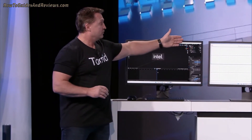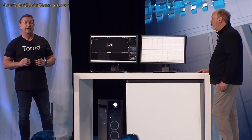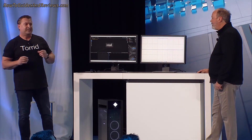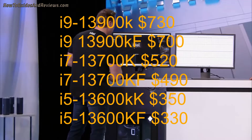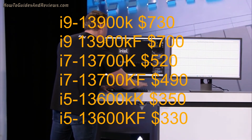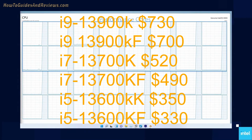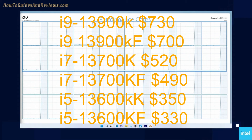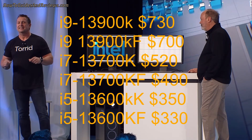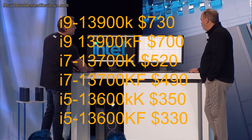Here's what you need to know about Intel's 13th gen processors. They will be officially released on the 20th of October 2022. Anticipated pricing is: the top-of-the-range i9-13900K for around $730, the 13900KF at $700, the 13700K at $520 — remember the K means you can overclock — the 13700KF at $490, the 13600K at $350, and the 13600KF at $230.